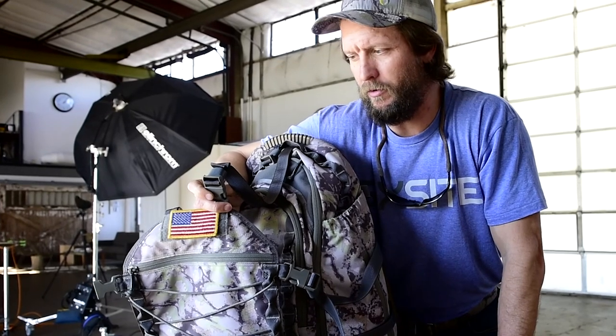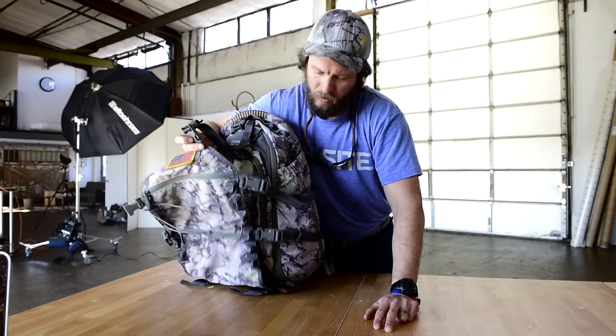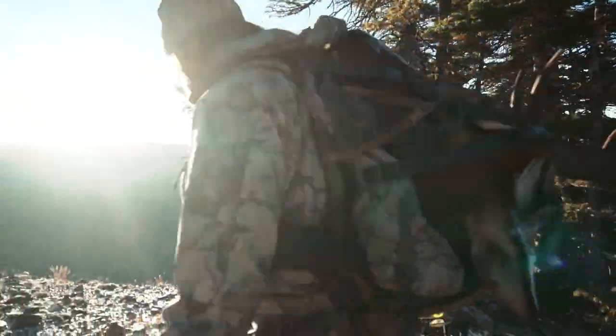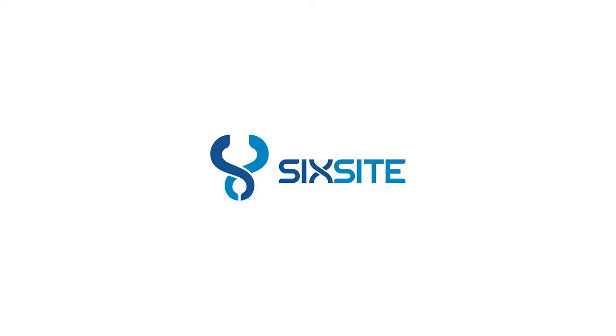This particular beaver tail hauled an elk out of the wilderness of New Mexico, Colorado, and Idaho in the fall of 2016, with loads up to probably 120, 130 pounds. So a three-day bag, when used in conjunction with the beaver tail, it becomes a backcountry bag.